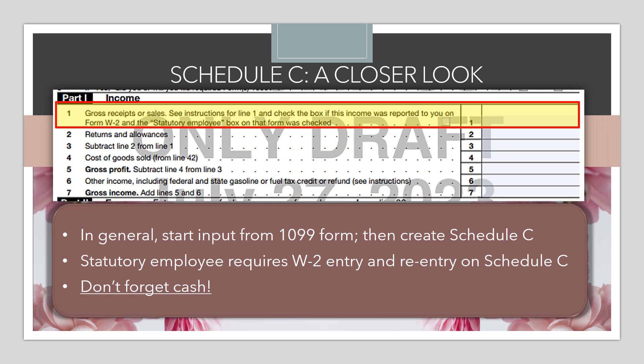Aside from 1099 forms, we also have statutory employees who will have a W-2. You go through the W-2 input screen, check the box indicating it's a statutory employee, and TaxSlayer will again prompt you to attach it to a Schedule C. One difference: the 1099 amounts automatically carry over into the Schedule C, but for the statutory employee W-2, you'll need to manually re-enter that compensation amount when you get to the Schedule C.